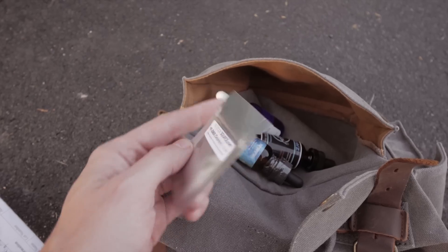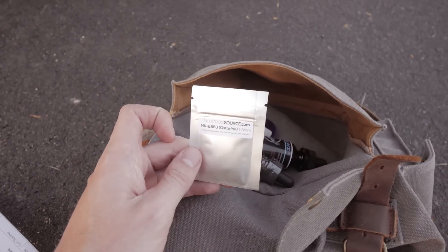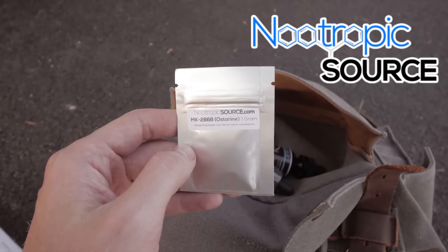You can get it in a lot of forms — like alcohol, powder, or capsules. But this one is from NootropicSource.com. There we have it.